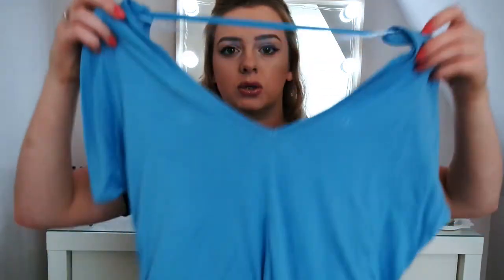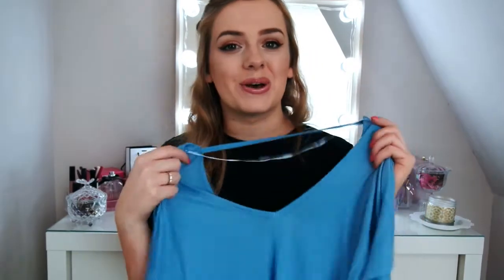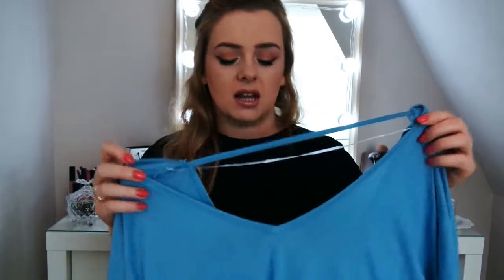Next up are some bargains I found in the clearance section. The first one is just a plain tee — it's blue, sort of off the shoulder, really slouchy and casual, and this was a pound! I love wearing these just around the house with jeans or when I'm just running errands. Throw this on and out the door — easy peasy.